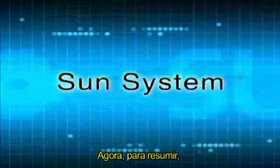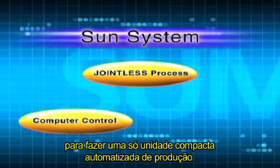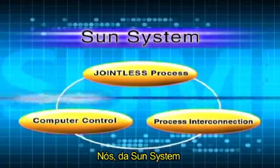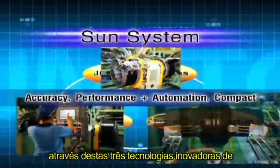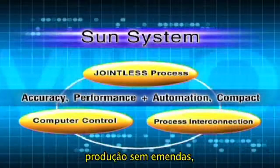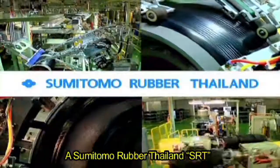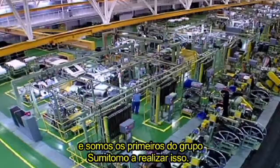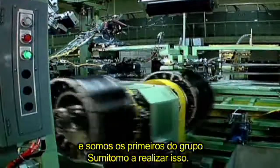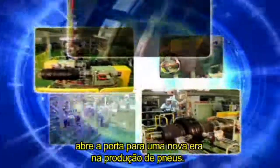To summarize: the new SUN production system connects several production processes in order to make one compact automated production unit. With the SUN System, we can manufacture tires of great precision and performance through the three innovative technologies of jointless production, computer control, and process interconnection. Sumitomo Rubber Thailand — SRT — has adopted this new production system on a full scale, and we are the first in the Sumitomo Group to accomplish this. Sumitomo Rubber Thailand opens the door to a new era in tire production.